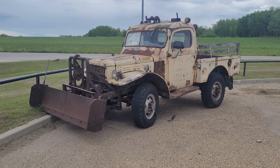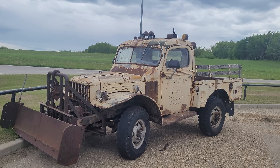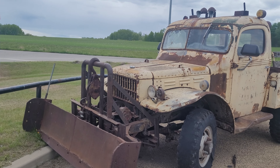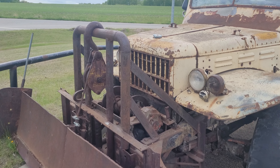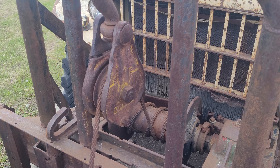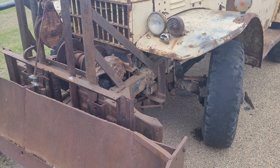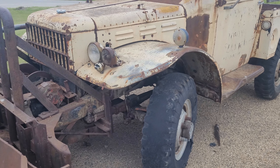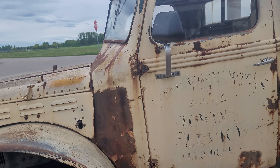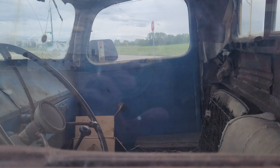Today we got an old Power Wagon here, really short wheelbase — I've never seen one this short before. It's got a snow plow on it, and they used a winch for leveling the blade. Probably had the winch already and then just put the plow on. Heavy-duty setup.